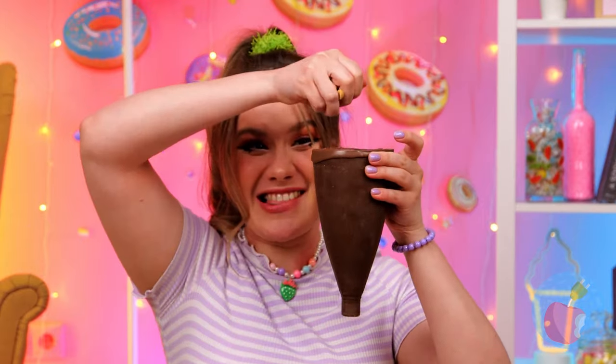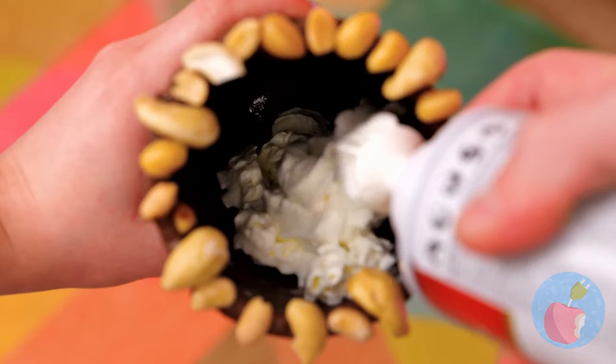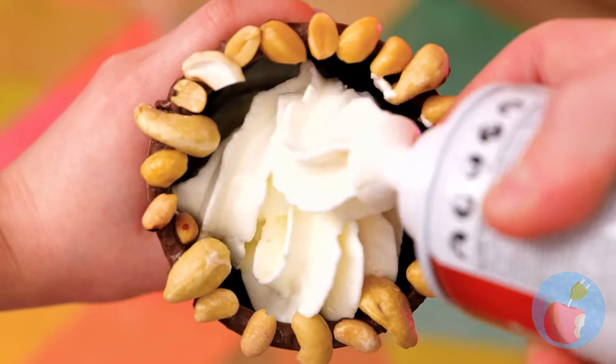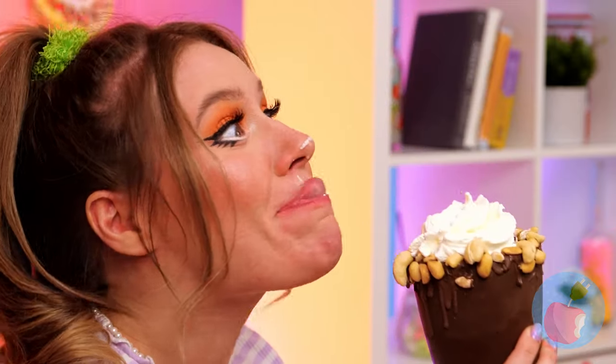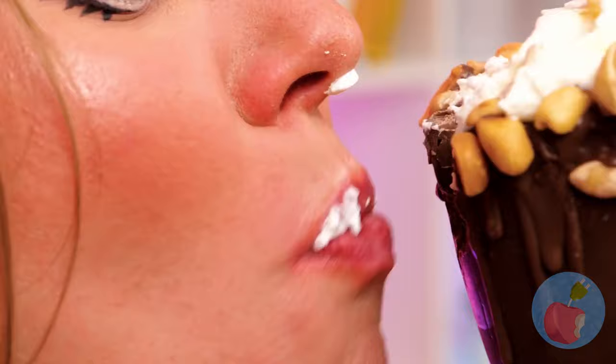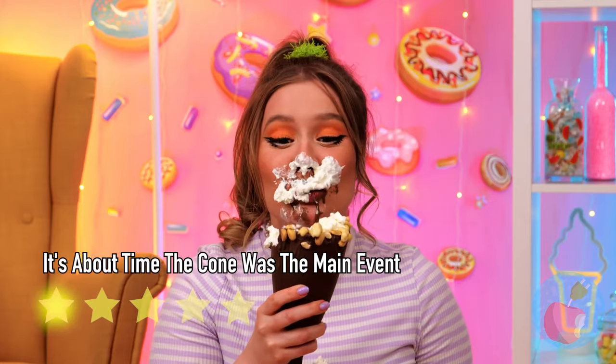A nice chocolate cone — let's add some nuts. Hey, do you want some ice cream with all that whipped cream? Anything as delicious as whipped cream is plenty.